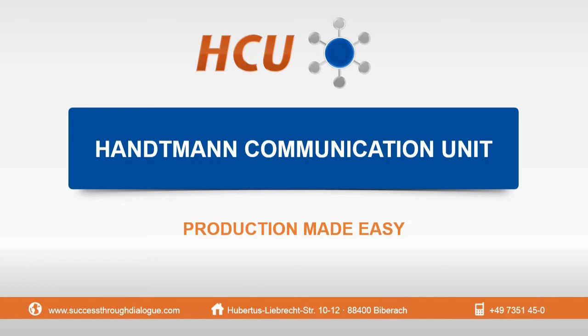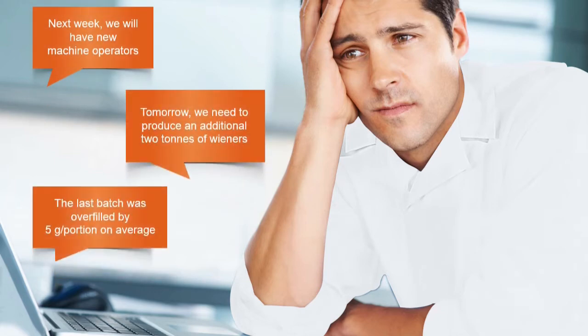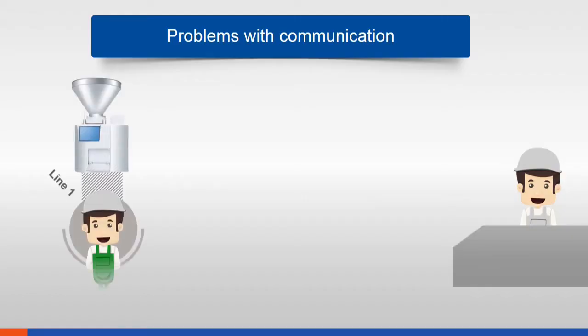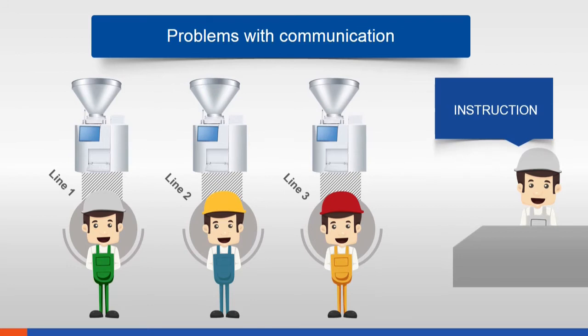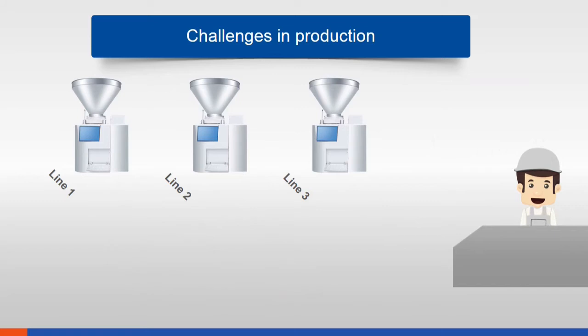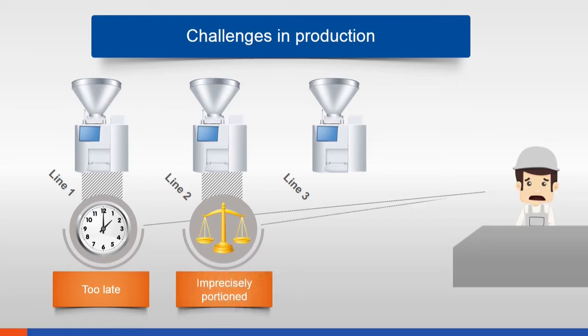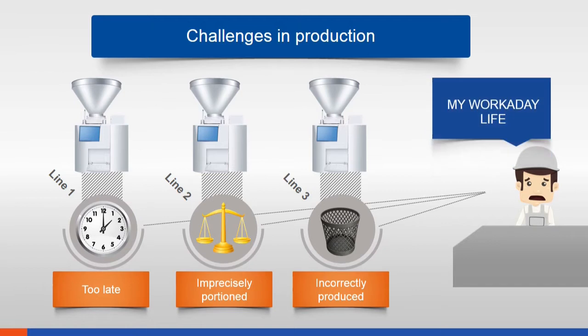HCU — the Human Communication Unit. Do these situations sound familiar? Are you responsible for efficient production and need to respond to unforeseen changes at the same time? Especially when staff changes frequently, communication and comprehension problems are inevitable. Some operators don't understand or simply forget what there is to do today on the machines. The result: orders are delayed, individual products are imprecisely portioned, or even produced entirely incorrect. Unfortunately, this is workaday routine in production.